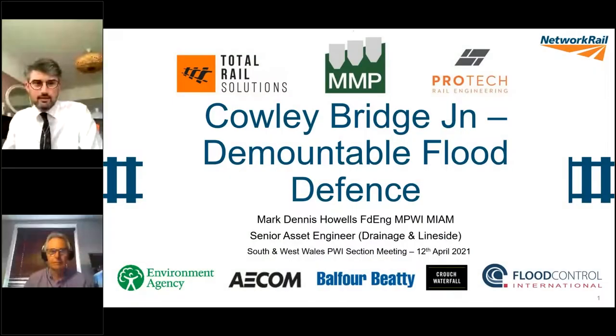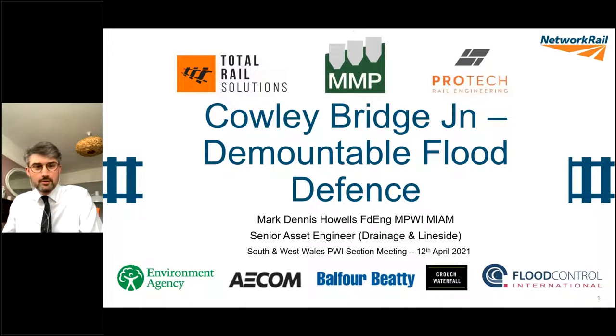This conference will now be recorded. Thank you Andy for the introduction, and thank you to everyone that's joined tonight. Over the next hour or so, we'll go through the project that I've led and been involved with at Cowley Bridge.